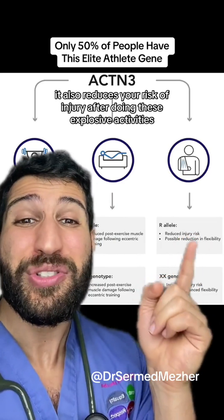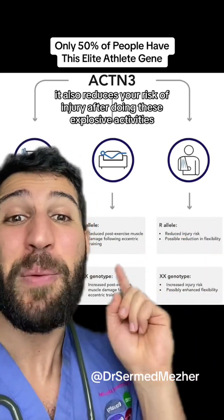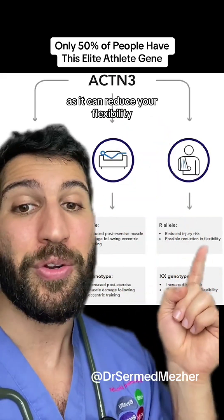Not only that, it also reduces your risk of injury after doing these explosive activities. But it's not all sunshine and roses for sprinter's gene holders, as it can reduce your flexibility.